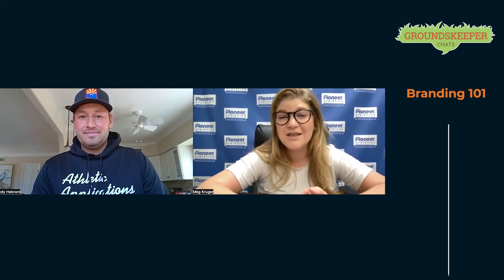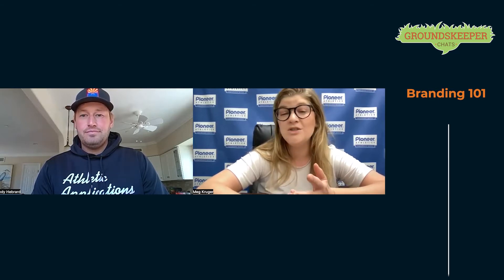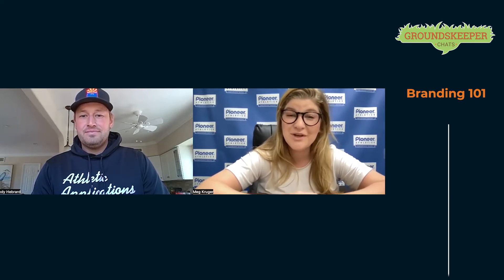Today you and I are going to be talking about Branding 101 — how a groundskeeper can start branding themselves or their crew, whether it's day one on the job or 30 years down the road. So I'll let you introduce yourself and then we'll get started.